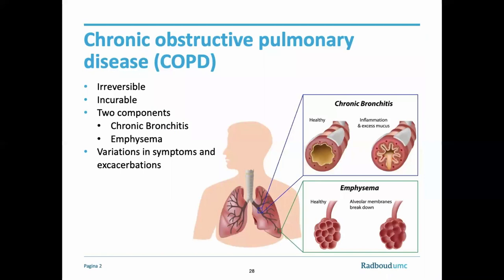Chronic obstructive pulmonary disease is an irreversible and incurable lung disease that impairs normal breathing through various physiological mechanisms. COPD can be roughly divided into two components, chronic bronchitis and emphysema. The first is characterized by inflammation of the airways and excess mucus production, whereas in the latter, patients present themselves with alveolar damage. The course of this disease is characterized by normal day-to-day variations in symptoms, as well as by exacerbations, which are subacute increases in respiratory symptoms beyond these normal variations. These exacerbations may warrant changes in regular therapy, and sometimes hospitalization is necessary.